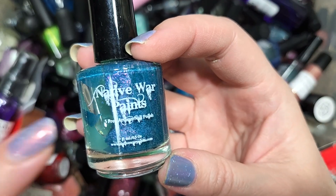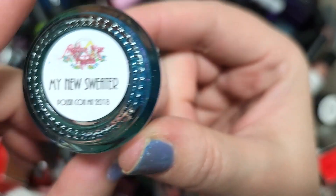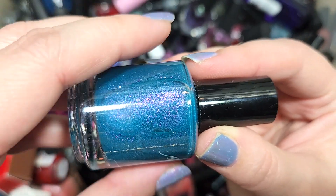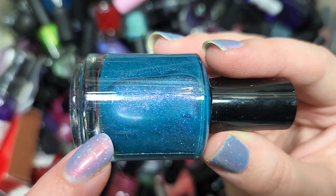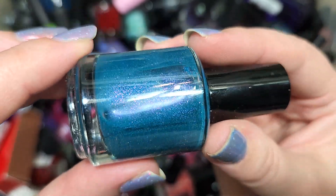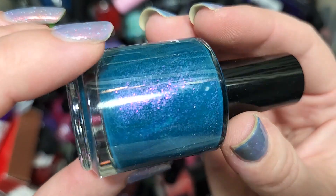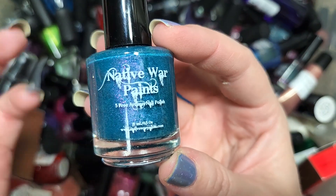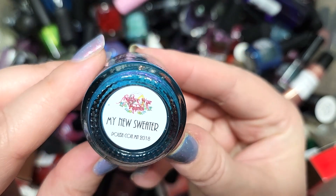Next up we've got a Native War Paints — I think our first in this video. This one is My New Sweater from PolishCon 2018. This is another gorgeous combination: a mid-toned creamy teal, less blue than it's coming off on camera, with a load of larger shimmer particle in pinks and purples, and something else I can't quite identify — maybe a micro flaky. This is another one I know I don't have, so it's going to go in the collection as well. That's Native War Paints, My New Sweater.